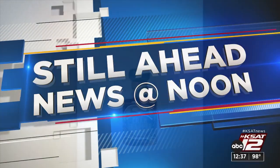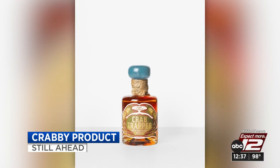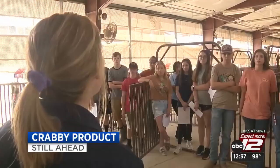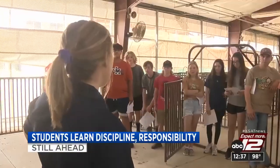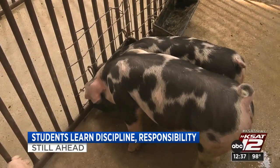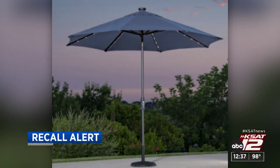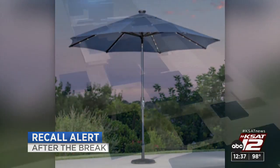A company wants folks to have their crab cakes and drink them too — a look at a crabby new product still ahead. Some local high school students taking part in agri-science: it's a magnet program teaching them discipline, responsibility and a lot more. And some umbrellas sold at Costco stores are now under a recall due to safety concerns. We have the details after the break.